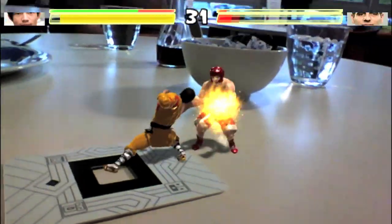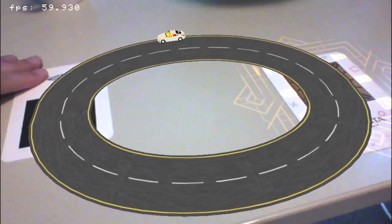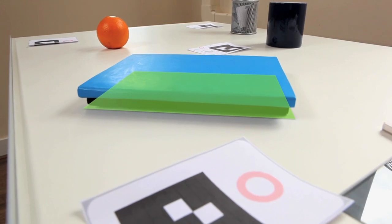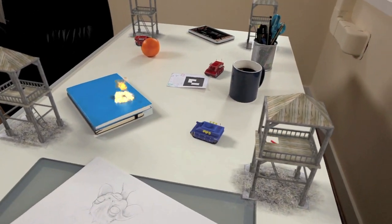Reality Fighters now supports both the traditional AR marker method as well as markerless-based technology — an industry first for this genre. Basically, we don't need to use AR markers at all for this game. The calculations for placing and projecting characters onto the real world are all based on the AR technology and using the gyrosensors. It's quite exciting.